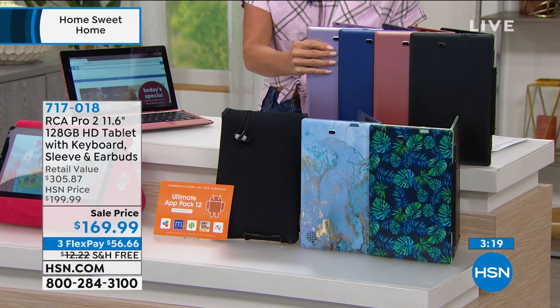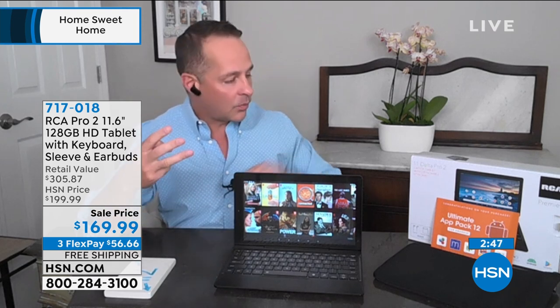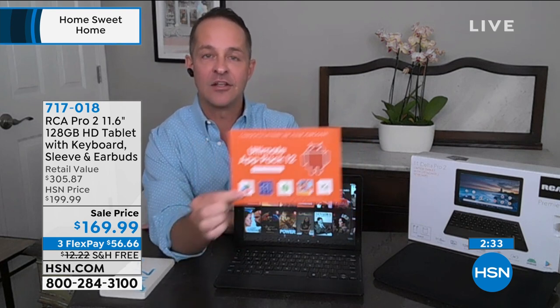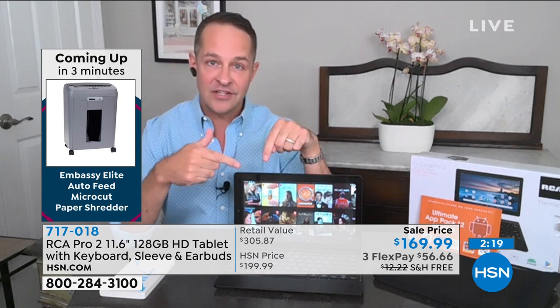At $56.66 per FlexPayment, this will be at your front door within five to seven working days. Setup is so easy — you basically plug it in and turn it on. If you have a Google account, you'll love how easy it is to bring over your email and photos. One of the top questions is about Word, Excel, and PowerPoint — one of the programs we're including is OfficeSuite Pro, which lets you create, edit, and view Microsoft Word, Excel, and PowerPoint documents. The Google Play Store — the number one app store in the world — is native and pre-installed, because this is a Google-certified tablet.